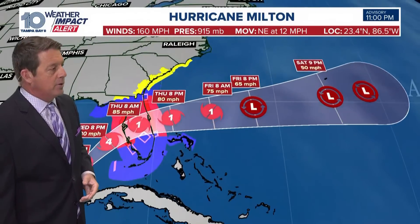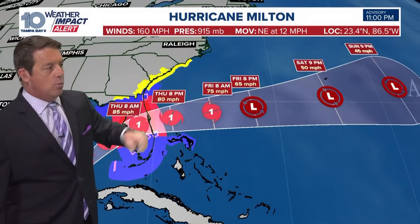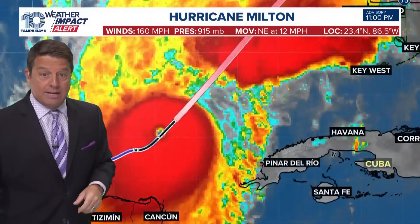It's cat one all the way across the state, and then it will actually move off to the east and head just south of Bermuda. It looks like tropical storm watches all the way up the coastline right now, up towards Wilmington.